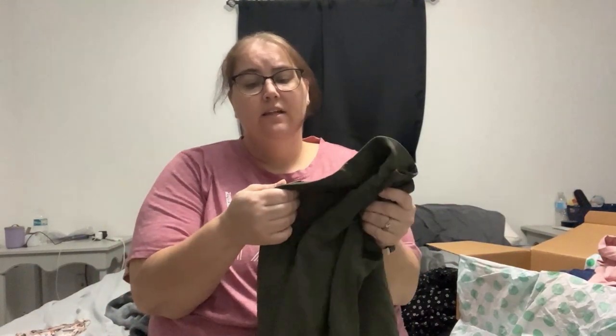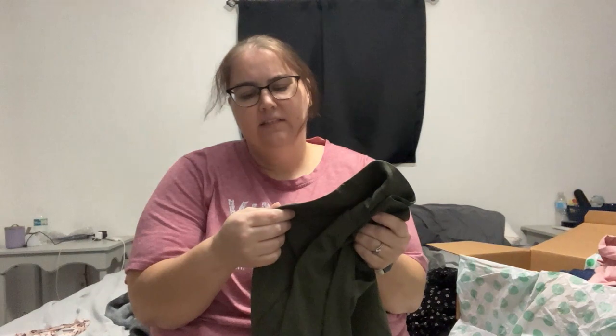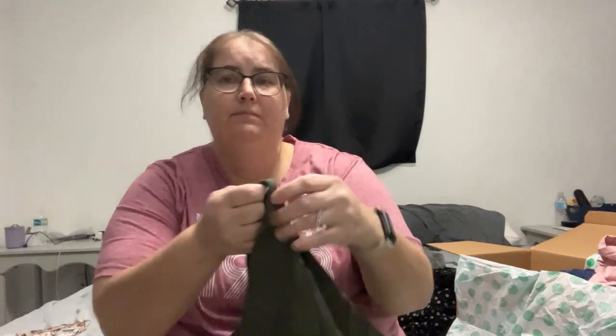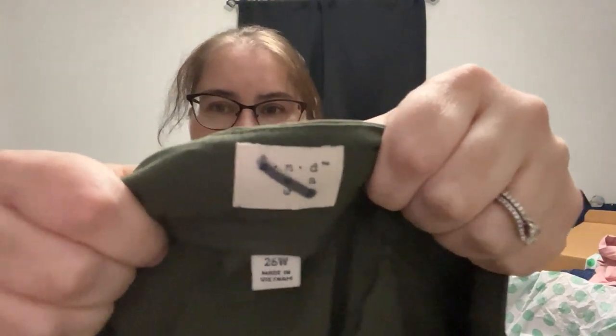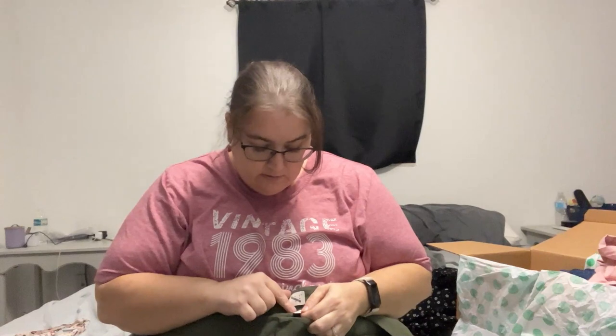I got a pair of shorts. This is a brand I've never tried before — it's called Andy... can you see that? They marked it out but I've never heard of it before. I also got these in a 26 apparently. I think these were the ones that said like 3X and I was like okay we'll try it, but they apparently — I don't know — they're probably gonna be too big.